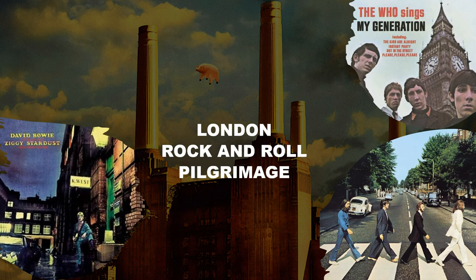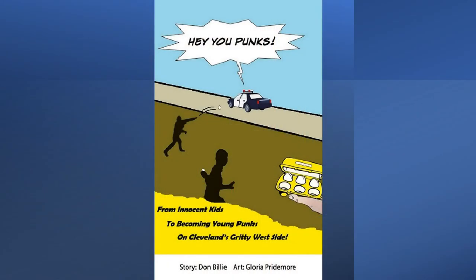Thanks again for checking out Billy the Kid Adventures. For more adventures, check out my video featuring some cool London rock and roll sites, along with my graphic novel Hey You Punks, about growing up on Cleveland's gritty Near West Side. Links are below.